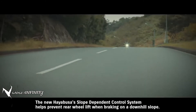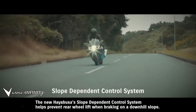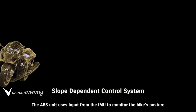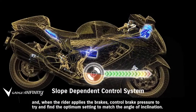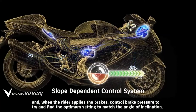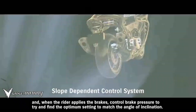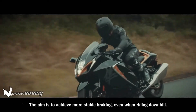The new Hayabusa's slope-dependent control system helps prevent rear wheel lift when braking on a downhill slope. The ABS unit uses input from the IMU to monitor the bike's posture, and when the rider applies the brakes, controls brake pressure to find the optimum setting to match the angle of inclination, aiming to achieve more stable braking even when riding downhill.